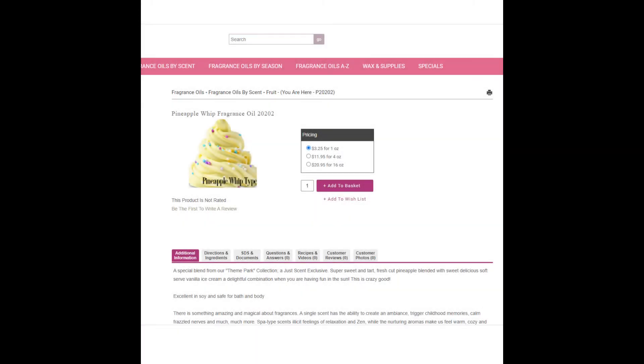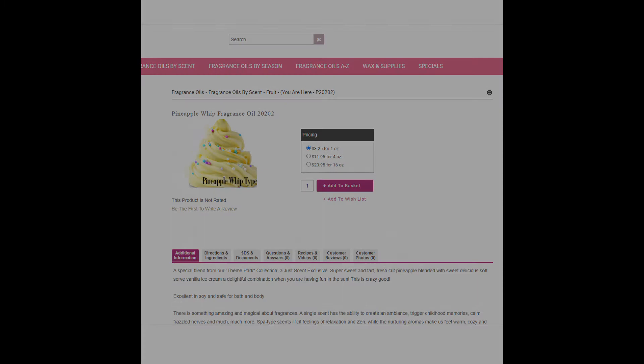Next, we have Pineapple Whip, which is also sold as Pineapple Whip Type from JustScent. This fragrance is $3.25 for one ounce. Does it make a great Pineapple Whip scent? Well, it is pineapple.